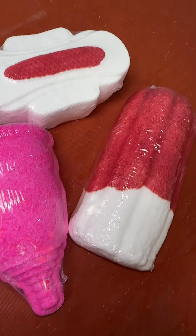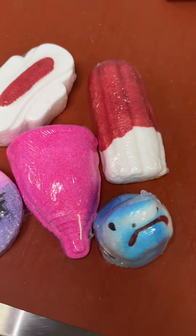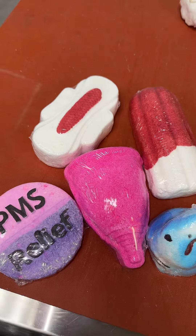I am kind of debating on making another period set that has all of them. What do you think about that? Let me know — what should I name it?